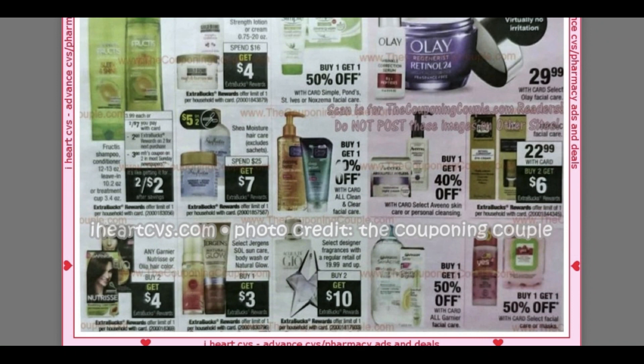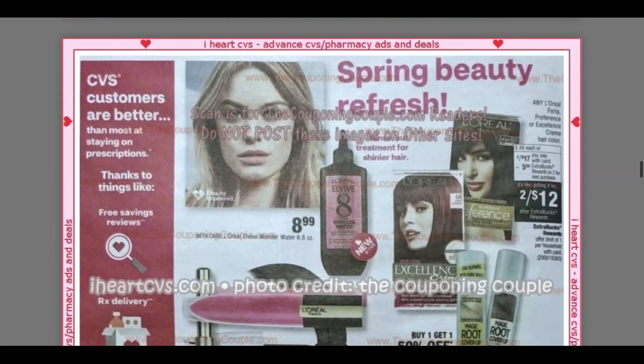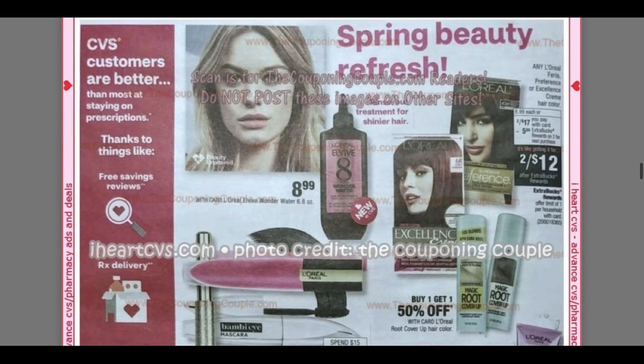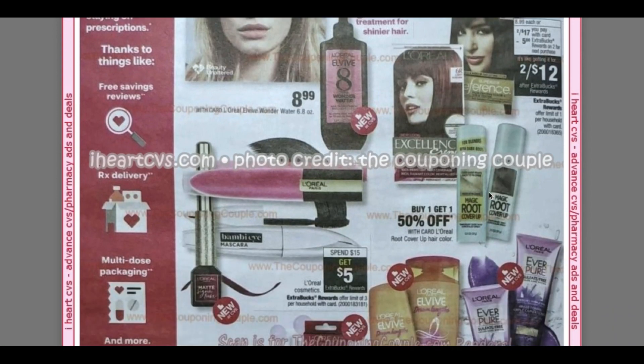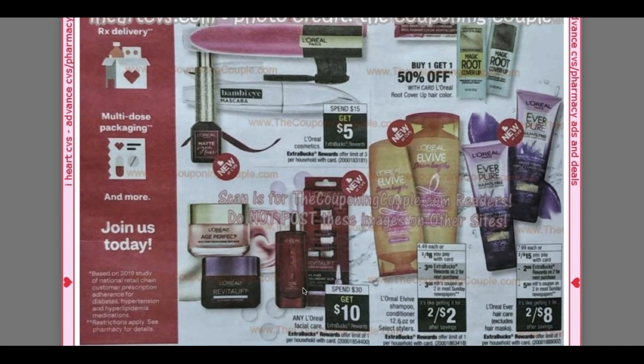Juergens — buy one, get a $3 extra buck. Hair color — I think I'm going to need a magic root cover-up. I was supposed to get my hair done in February and I canceled the appointment. Spend $30, get $10 on L'Oreal Facial Care. There's a great deal where you would want to combine like a three off of $12 hair care CRT. The two off of $8 on L'Oreal — two for $8, get a $3 extra buck. We're expected to get a three off two coupon, so it's just like the Garnier — two for $2.